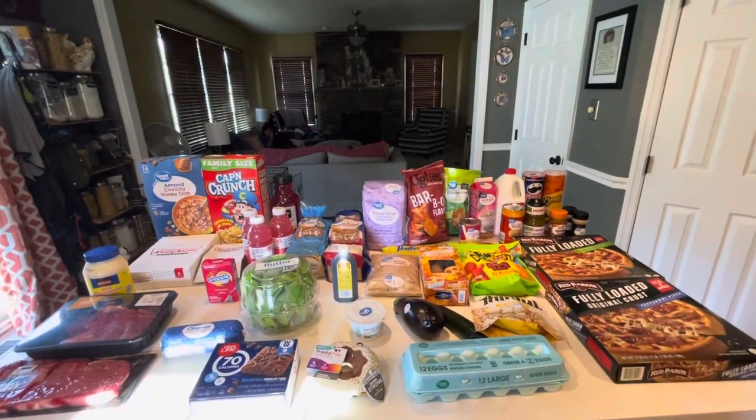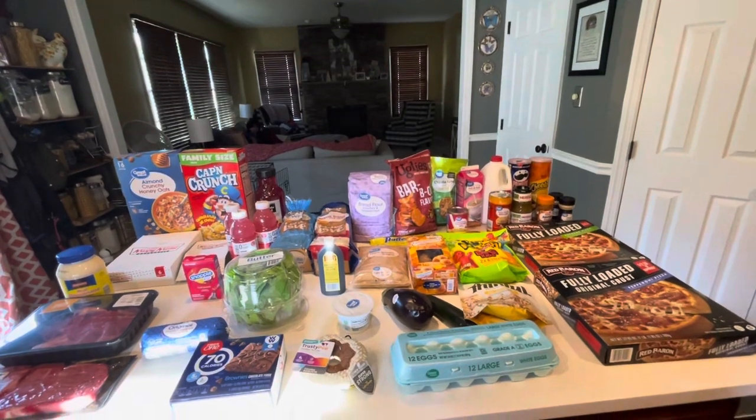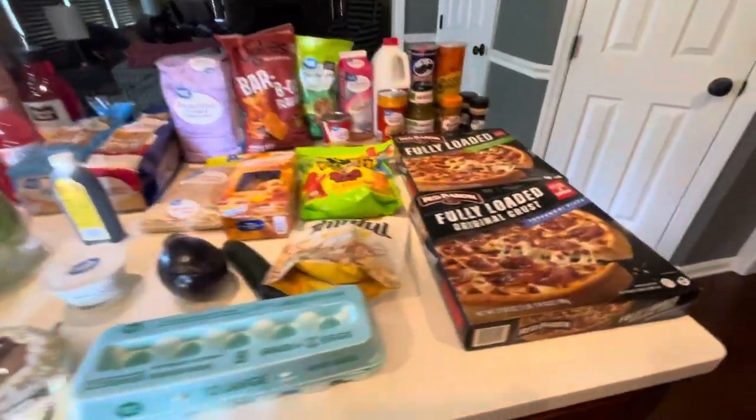Hi guys, welcome back to my channel! Today I did a grocery haul at Walmart, a small one at Aldi's, and a little run into Krispy Kreme. Let me show you everything we ended up getting.